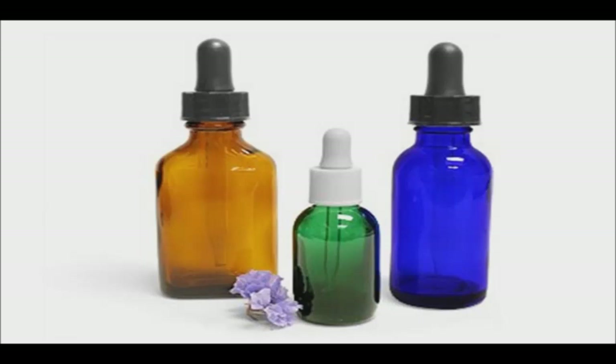Violet is very high, amber is high, cobalt blue is medium, and green is minimal.